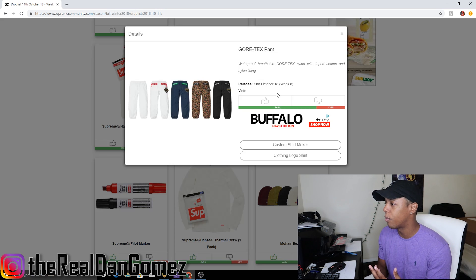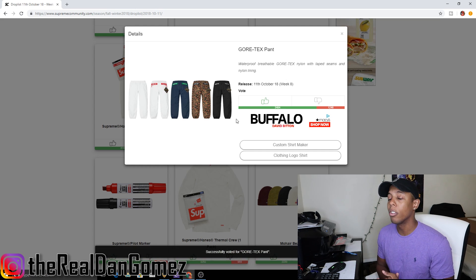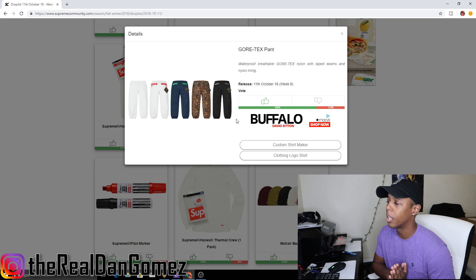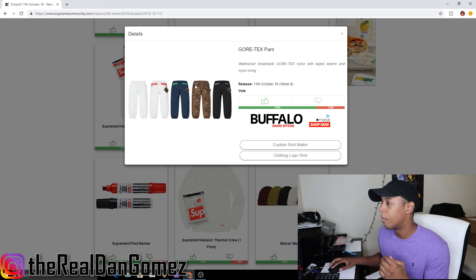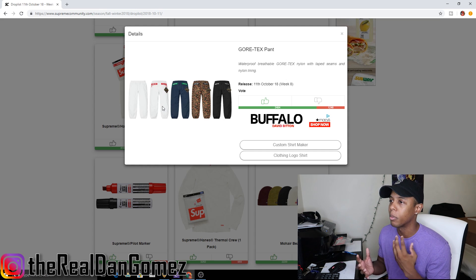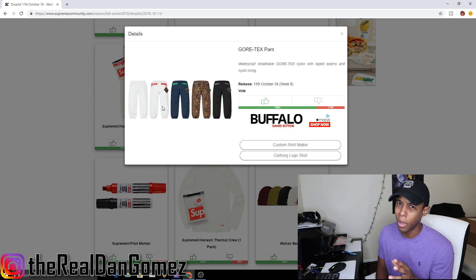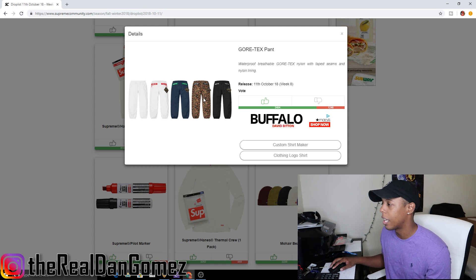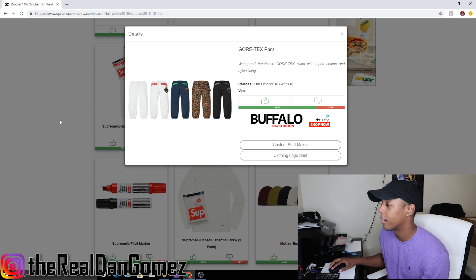Next up we have the Gore-Tex pants, which come in four colorways: white, navy, floral pattern, and black. These pants will definitely have resell — kind of like the track banana pants from last season. The floral pattern will 100% have resell, and the white I'm about 60% sure will also have resell, especially if they match it with the jacket. The black and navy, not really. But for personal, the floral pattern is fire — I'm going to try to cop those pants and get the whole suit.